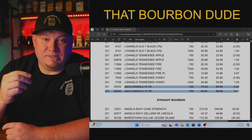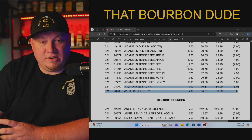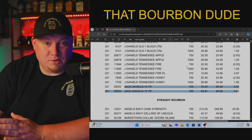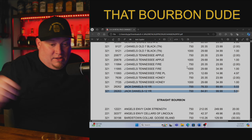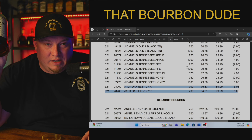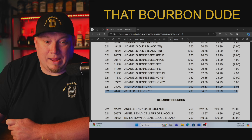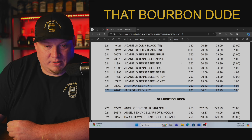I hope after you guys see this video, you are an informed buyer. When you go into the store and you see these stupid prices, you know that is not what it's supposed to be. My local stores have done it to me — they wanted $300 for a bottle and told me they had to pay $195 for it. No, they did not. They're full of crap. Don't believe the lies, ladies and gentlemen.